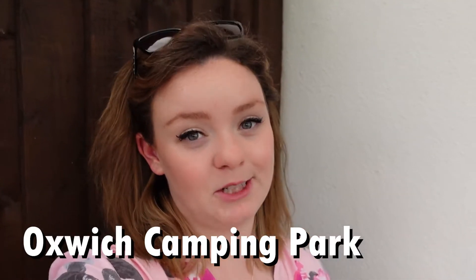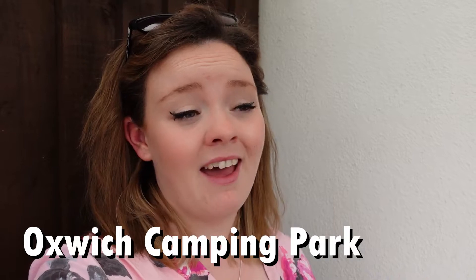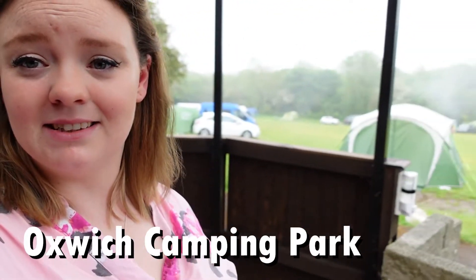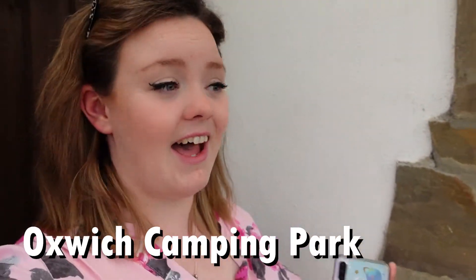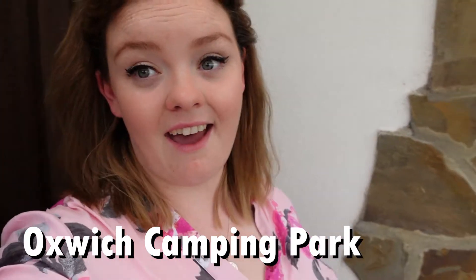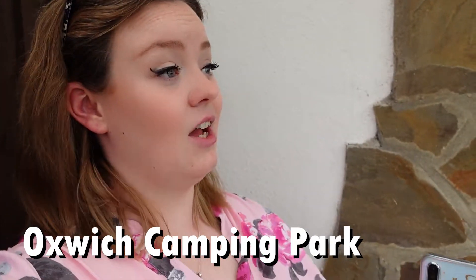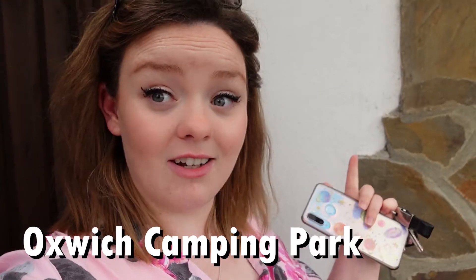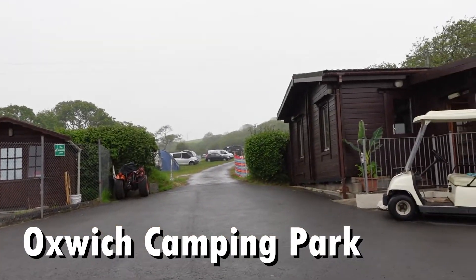I'm currently at Oxwich Bay campsite. I stayed here in September 2019 and had a really lovely time. I love this place — it's really quiet and quite secluded, out of the way. It's wonderful, and it's really close to Oxwich Bay, so you can stay here and walk down to the beach. You've also got restaurants and a shop really close by. The facilities here include a toilet and shower block, a swimming pool, and a reception where the staff are really lovely.